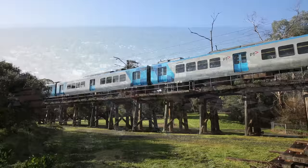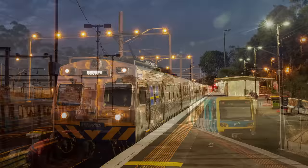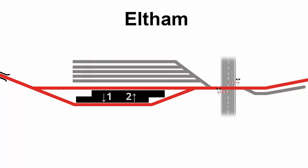Shortly after the trestle the line arrives at Eltham Station, which was the line's terminus from 1902 to 1912. Eltham is the last really busy station on the line, and around half of trains terminate here. The station consists of two bidirectional platforms forming an island, so up and down trains can cross here. The usual pattern is that terminating trains and up trains use platform 2, while down trains bound for Hurstbridge use platform 1, but other patterns do happen at certain times of day.